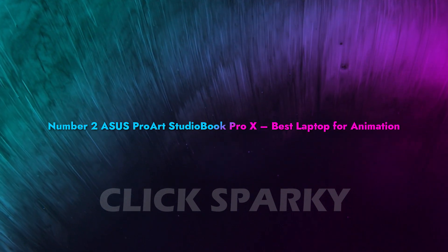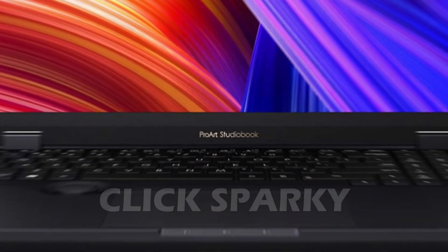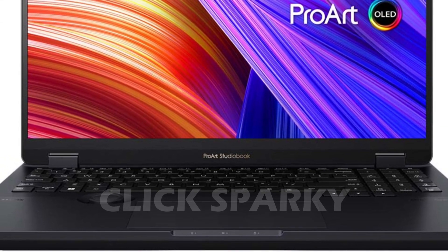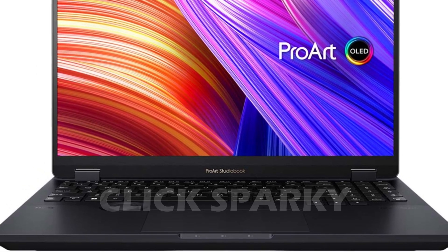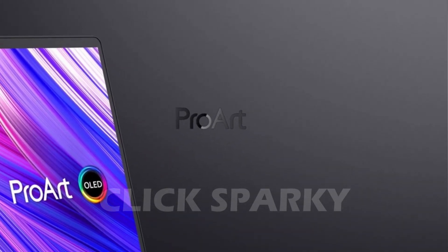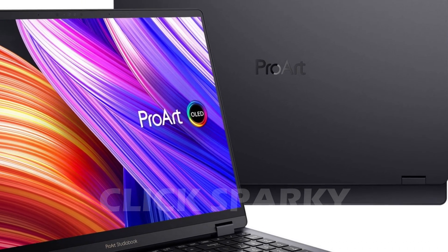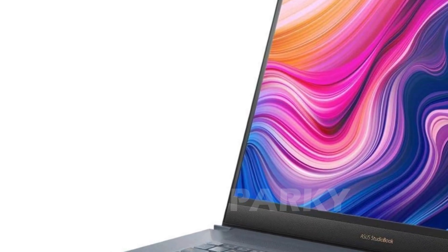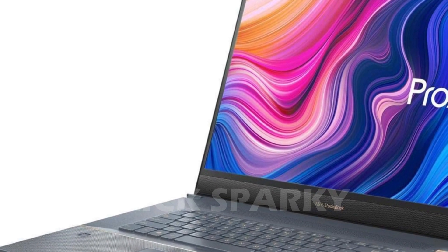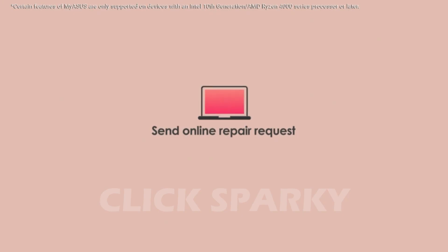Number 2: Asus ProArt StudioBook Pro X – Best Laptop for Animation. This powerful computer is designed specifically for professional use. From its sturdy build, top-of-the-line hardware components, and high-quality graphics, this mobile workstation's power exceeds what you need to handle both 2D and 3D animation. Its Intel Core CPU offers high clock speeds and numerous cores. Another cornerstone of the ProArt StudioBook's performance is its RAM capacity, which handles heavy animation workloads and other demanding applications. What's most impressive is its selection of professional-grade GPUs — making animated videos, manipulating 3D models, and editing will surely go smoothly.